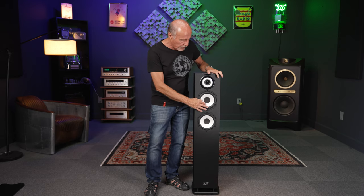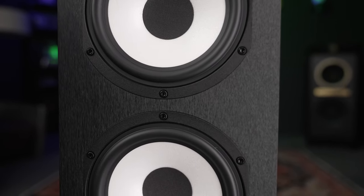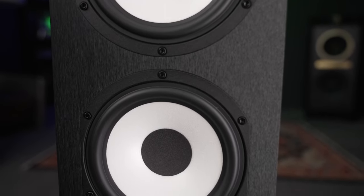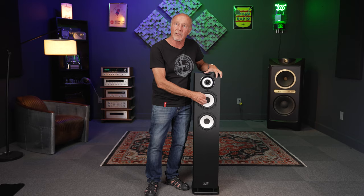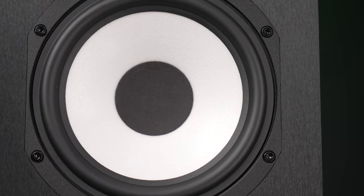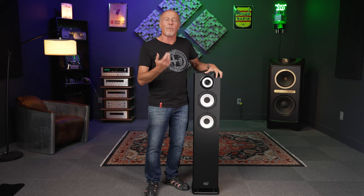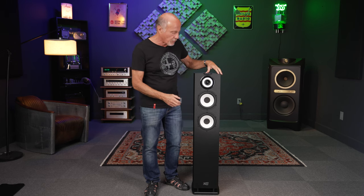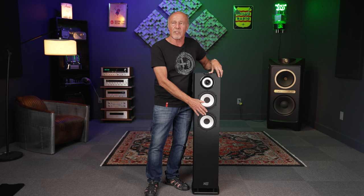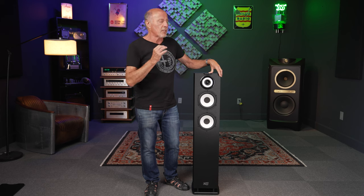Then you have these two bass drivers. They're made of a material Cabasse calls Duo Cell, and they make these in-house with robotics. Even though it looks like the cone is a single thickness, it is not — it's a variable thickness cone. It's very, very light and very fast, reacts quickly, no overhang, no boominess — just absolutely beautiful. They're two seven-inch woofers, approximately 170 millimeters.